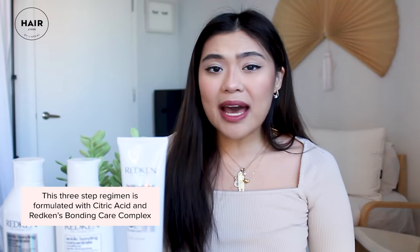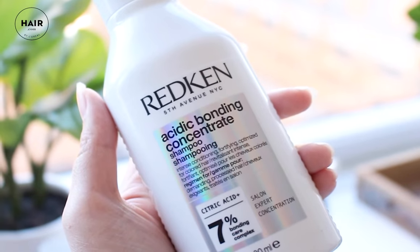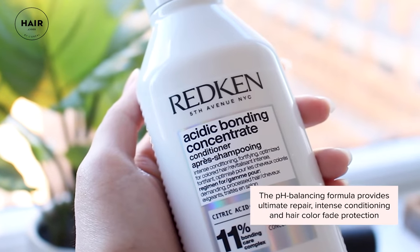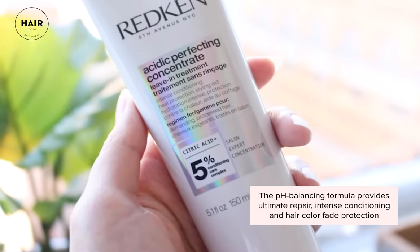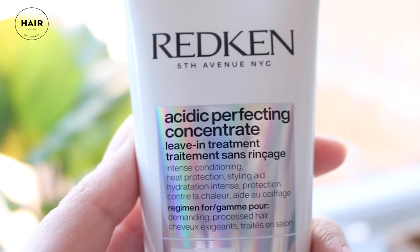We're going to be doing a test of this three-step system. What's so great about this is it has citric acid and a bonding care complex. What that means is that it complements the pH balance of your hair, strengthens weakened bonds, really improves your hair, hydrates your hair, and just makes your hair feel and look a lot healthier.